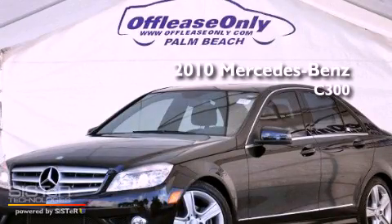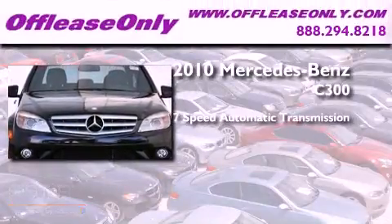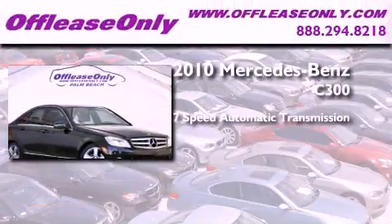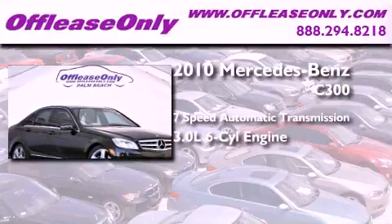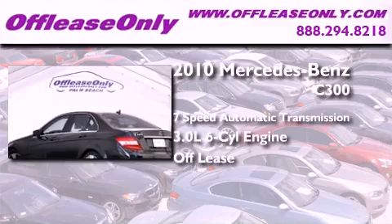This is a 2010 Mercedes-Benz C300. This four-door sedan has a seven-speed automatic transmission and a 3.0-liter V6. Plus, having just come off lease, this Mercedes-Benz is in like-new condition.